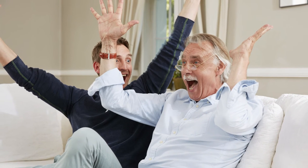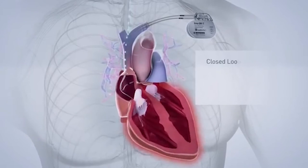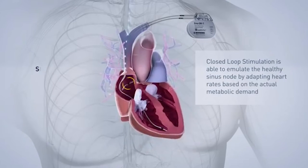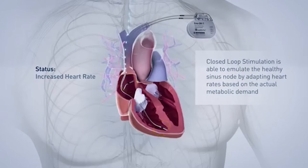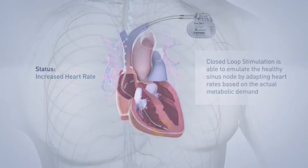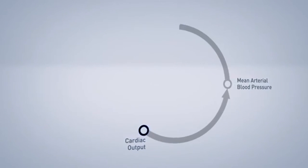Things like cycling may not cause movement in the accelerometer. The closed-loop stimulation system is a reading taken from the tip of the lead within the patient's heart itself. It measures certain algorithms within the heart, and it can recognise the changes within the cardiovascular system, and therefore change the heart rate itself to meet those changes.